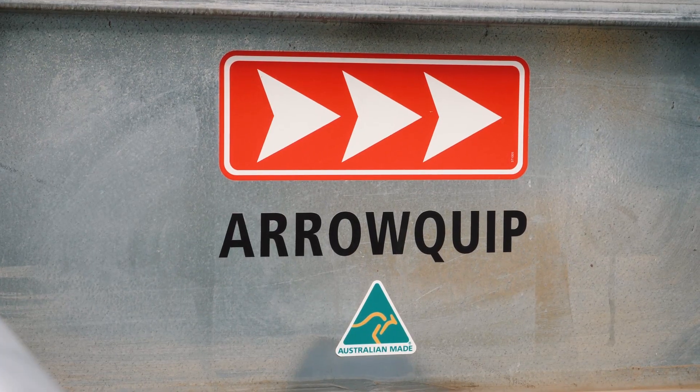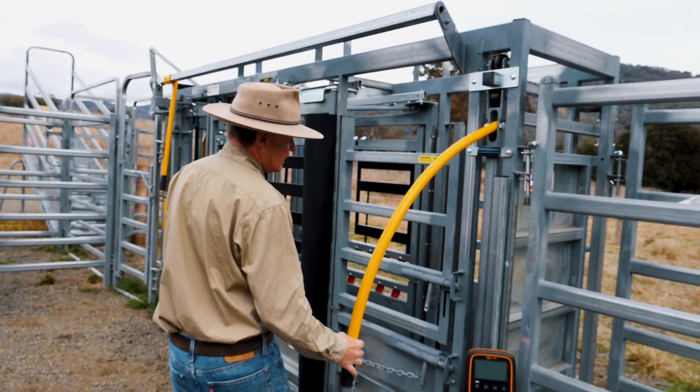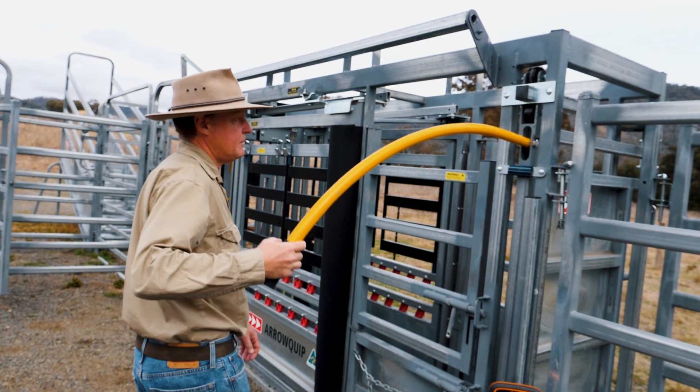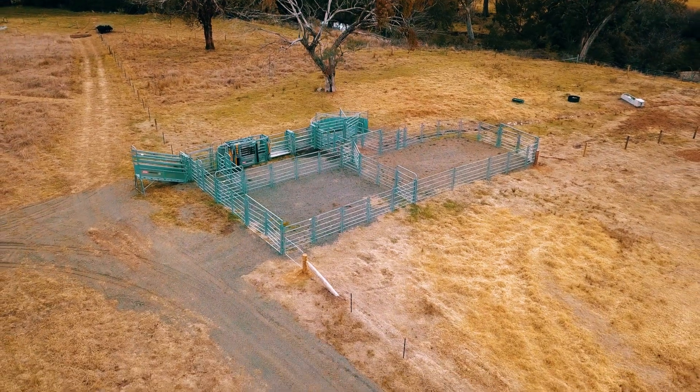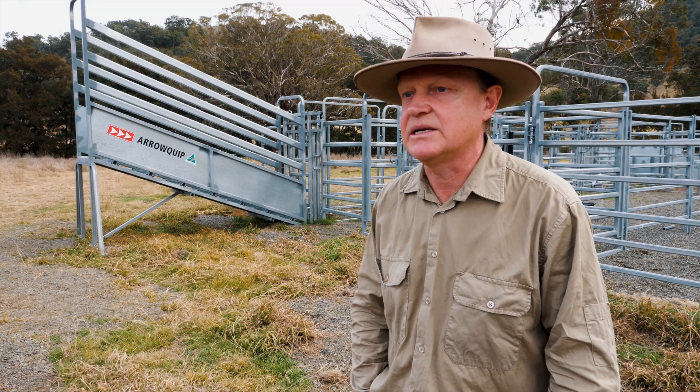I'd certainly recommend Arrowquip to anyone who's looking at setting up yards. I was very impressed with the design process and all the support I got, both before sales and after sales.